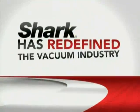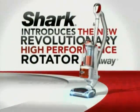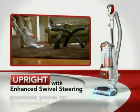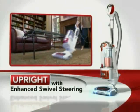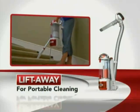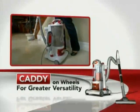And now Shark has redefined the vacuum industry again — introducing the all-new revolutionary high-performance Rotator Lift-Away. It's the greatest vacuum breakthrough in the last 20 years. A powerful no-loss-of-suction upright with enhanced swivel steering for superior maneuverability in and around furniture and tight corners. A Lift-Away for super lightweight portable cleaning that tackles the toughest jobs where other vacuums just can't go. And with the optional caddy, you can put the Lift-Away on wheels for ultra convenience.